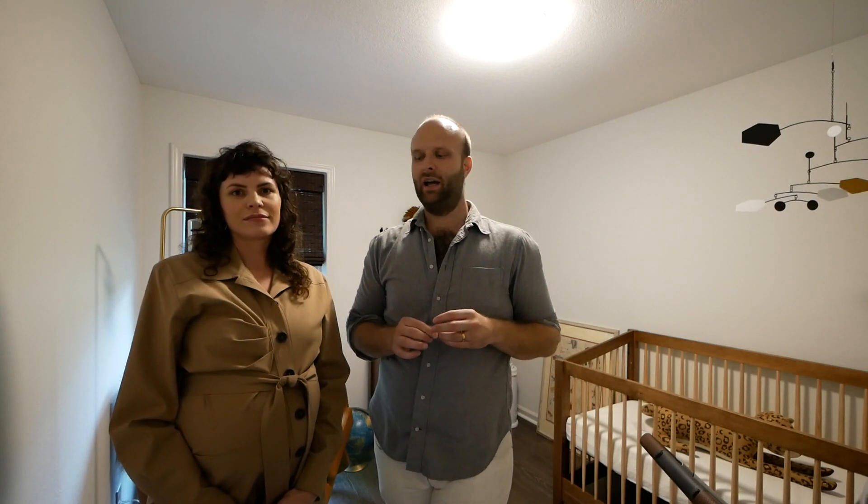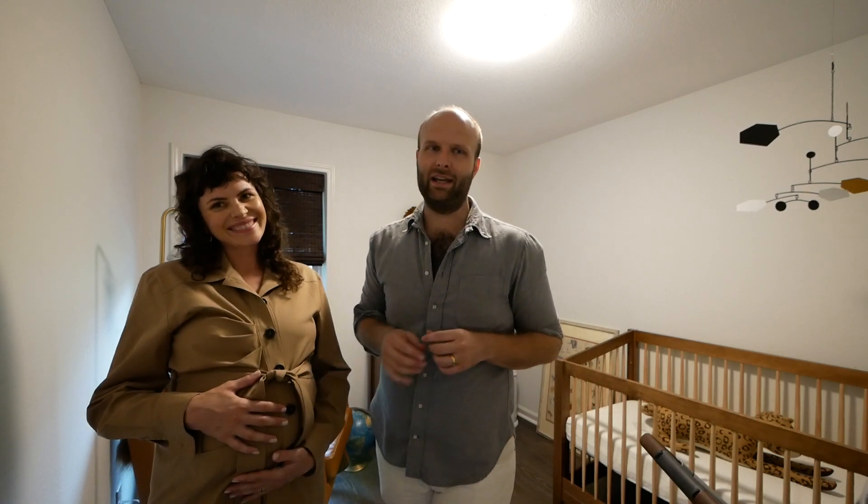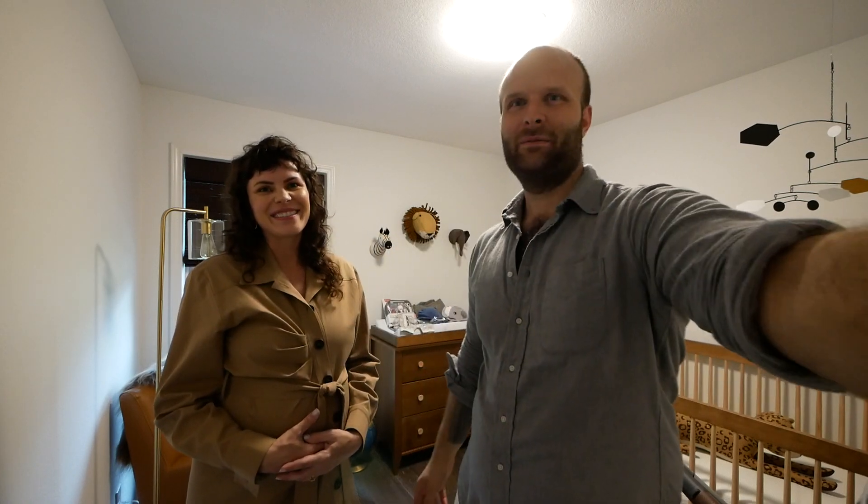We really wish you were all able to be here with us in person. It's really hard doing this without having friends and family around all the time — it's just been us, the baby, and our big dog being constantly annoying. But we love you all, thank you so much for everything, and we can't wait for you to meet the baby! September 18th — we'll keep you posted. Bye y'all, love you!